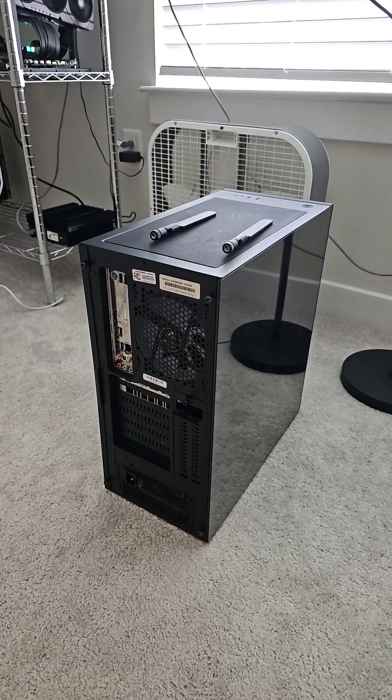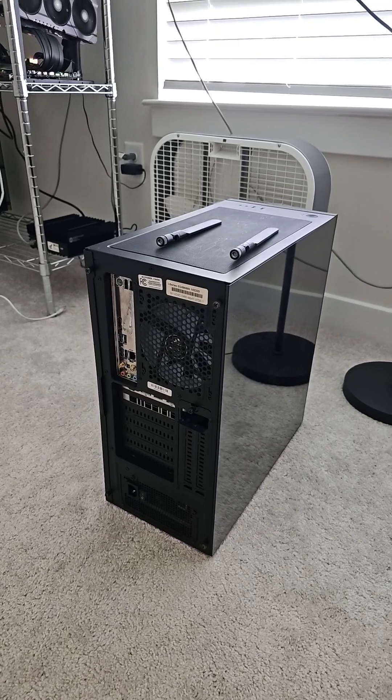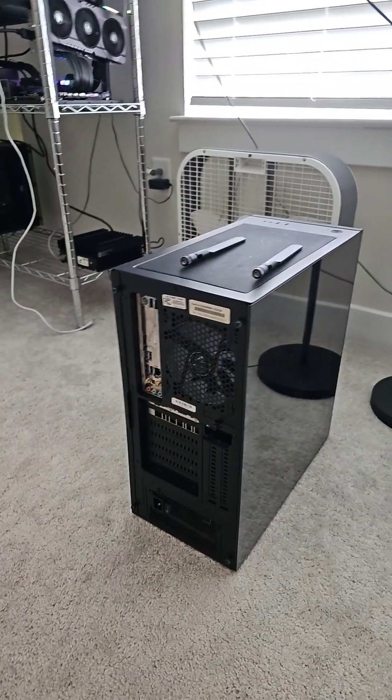I also picked up another machine to add on to the Vast.ai. I only paid $200 for this. Facebook Marketplace is actually pretty cool right now around this time of year.